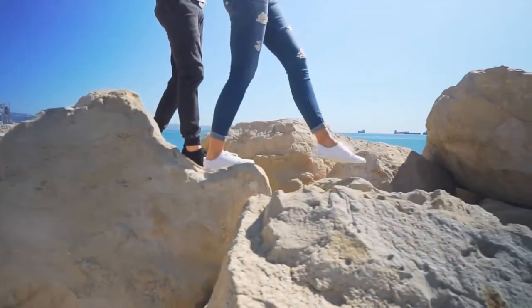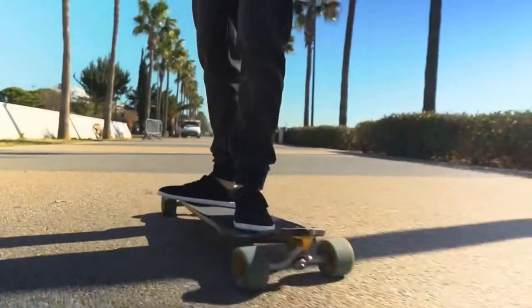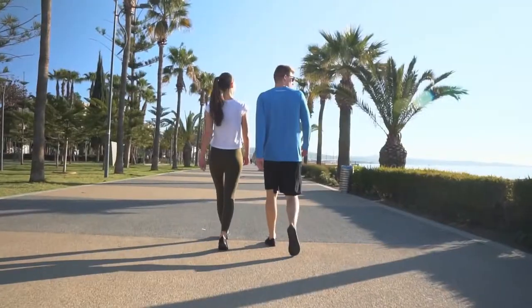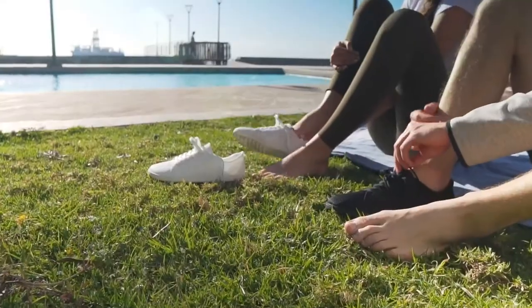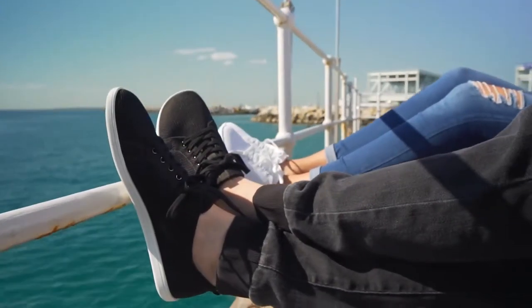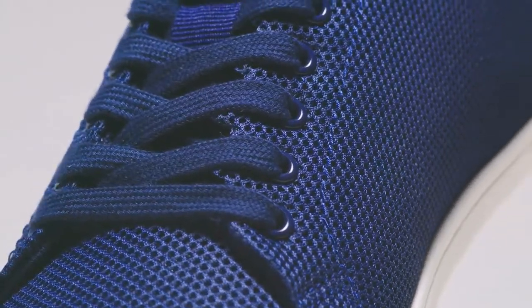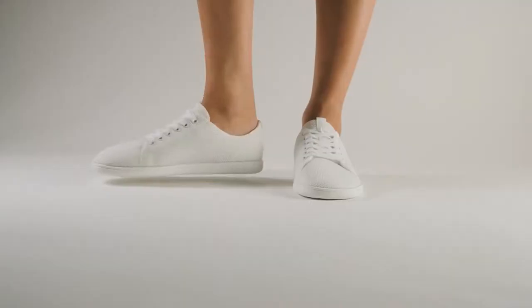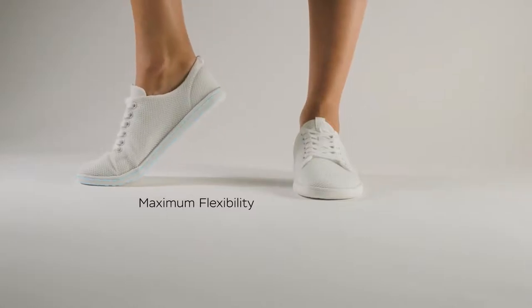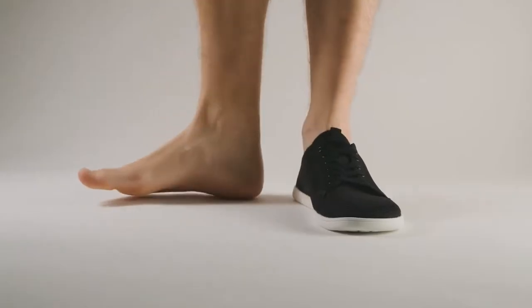With the rise of consciousness for a healthier lifestyle all around the globe, barefoot shoes are getting more and more popular. We've made it our mission to develop the most stylish barefoot sneakers on the market. Our shoes provide enough space for your toes to spread while looking absolutely gorgeous. They come with a thin and extremely flexible sole so your body can reconnect with the ground for the most natural walking experience.